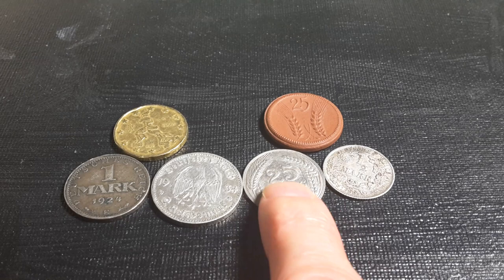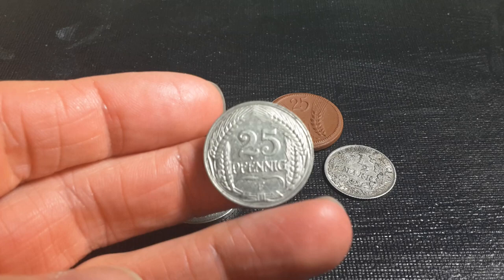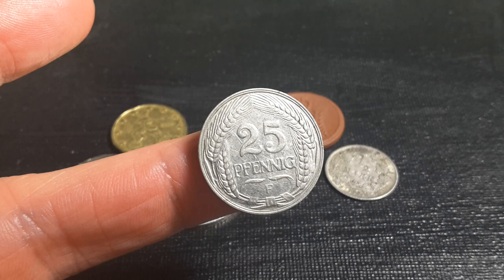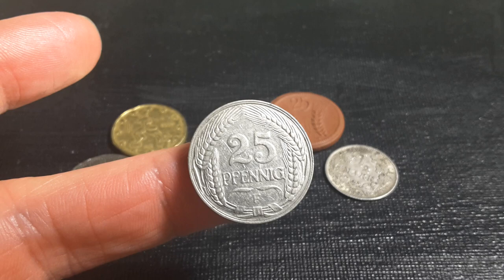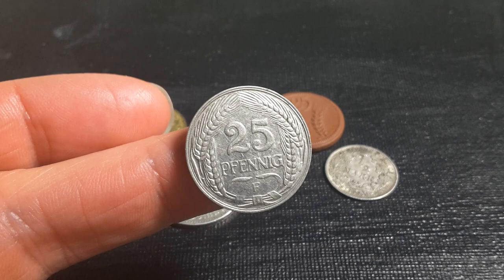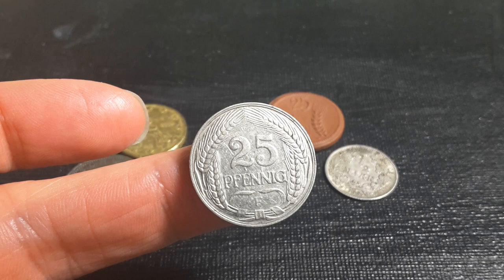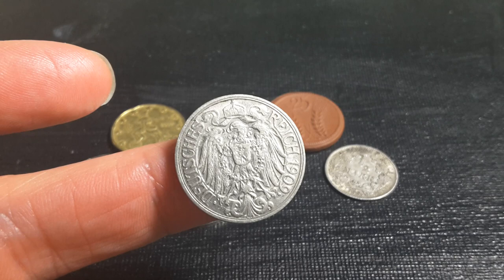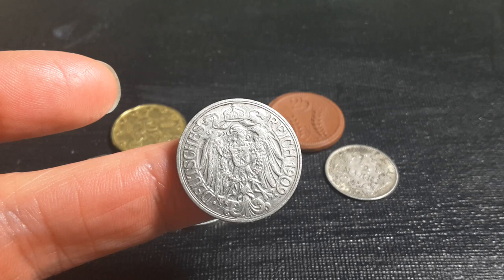The first coin I have is a 25 Pfennig. This denomination was actually issued from 1909 to 1912. It doesn't seem to be a popular coin - it's a nickel coin and it's the highest base metal coin they actually issued. They did issue a 20 Pfennig in an early run. As you can see, this side has wheat and this is the F mint mark, and on this side we have the beautiful coat of arms, which is the eagle on top of it, in the coat of arms as a Deutsches Reich - German Empire - 1909.